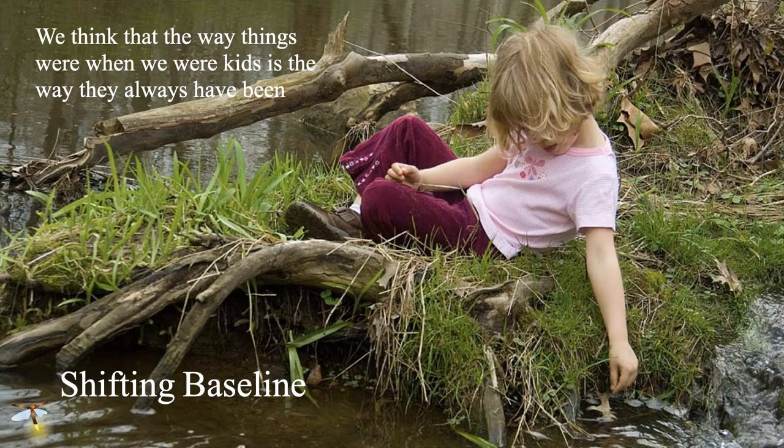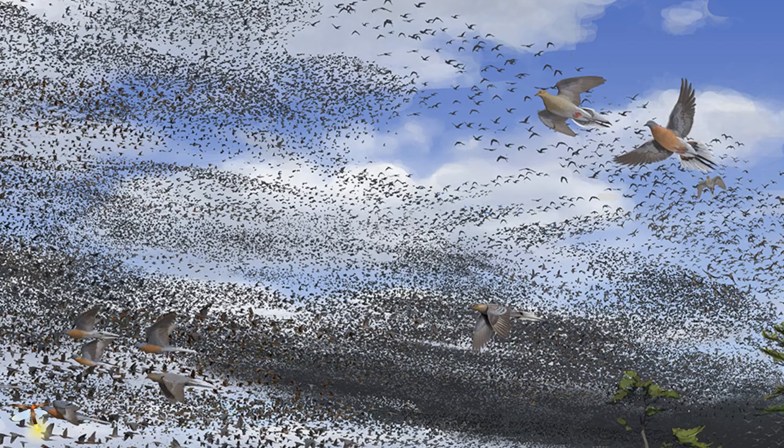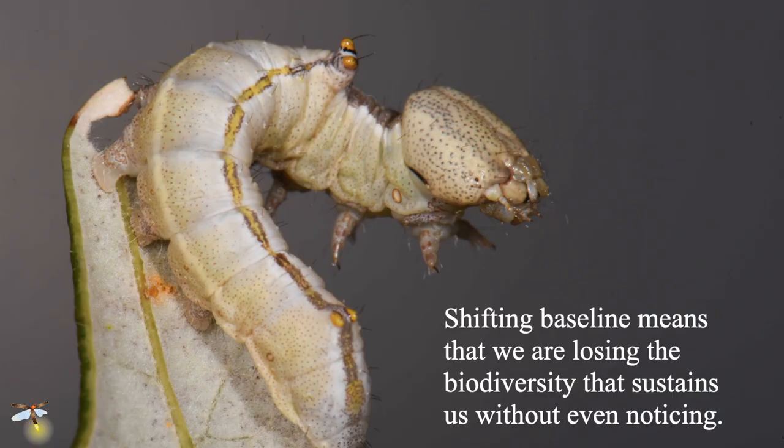We don't notice biodiversity loss largely because of shifting baseline. We tend to think that what is normal is what the condition was when we were growing up. If we're born into a world that's already lost a lot of its biodiversity, we think that's normal. None of us missed the passenger pigeon — it was the most numerous bird on the entire planet, but it was gone long before any of us were born. Shifting baseline means we're losing the biodiversity that sustains us and we don't even notice it.